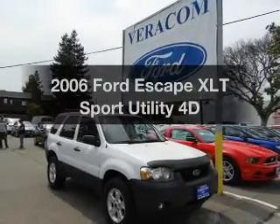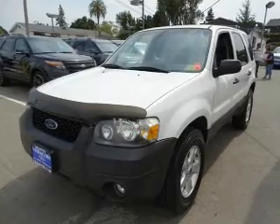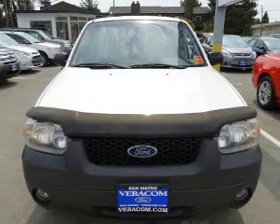Get noticed in this 2006 Ford Escape. This is the set of wheels you've been looking for. With a reliable engine driven by an automatic transmission, anti-lock brakes help you bring your vehicle to a safe stop.